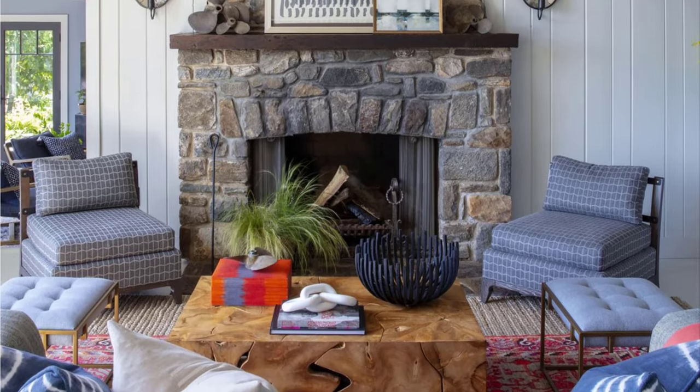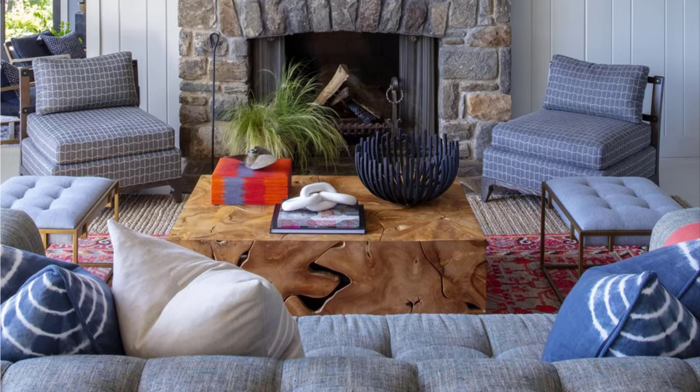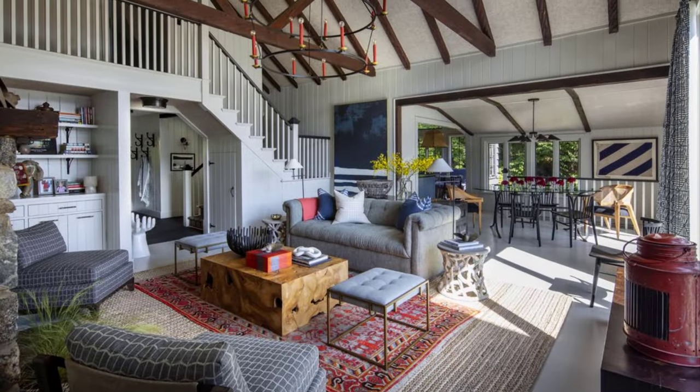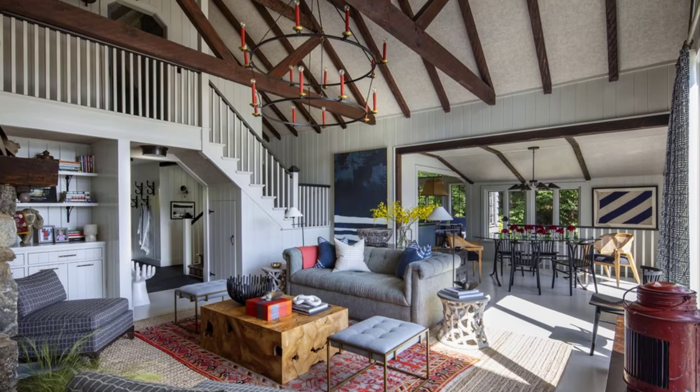The clients are a Brooklyn-based family who hired Tom Felicia to reimagine the retreat, giving it an atmosphere that's both casual and sophisticated, with livability in a fresh, clean style that fit the young family's lifestyle while at their Lake Retreat.